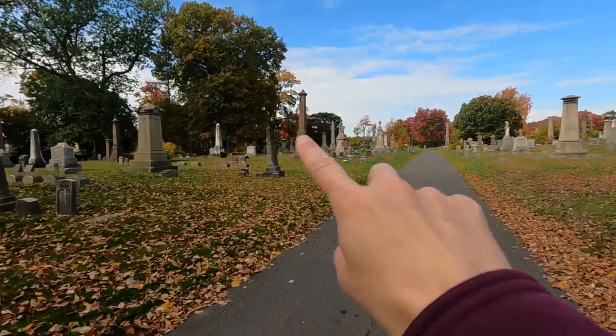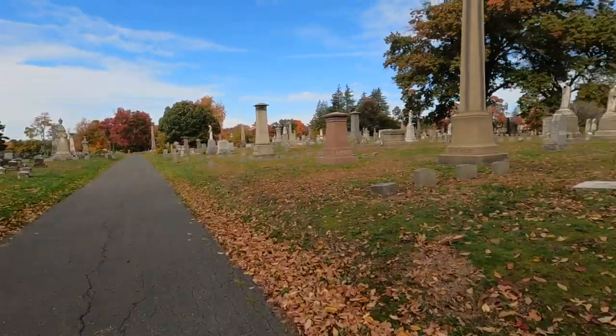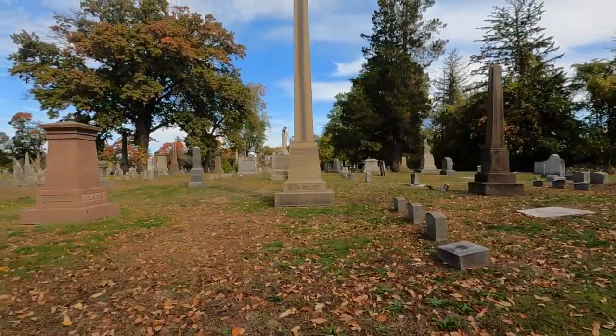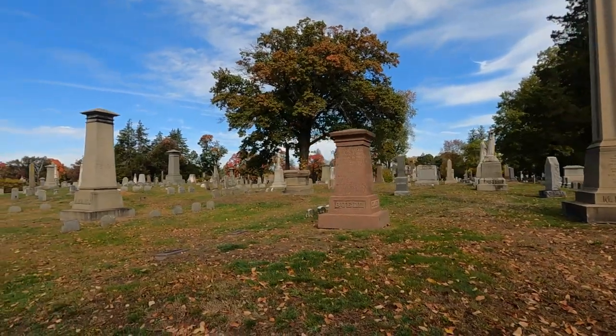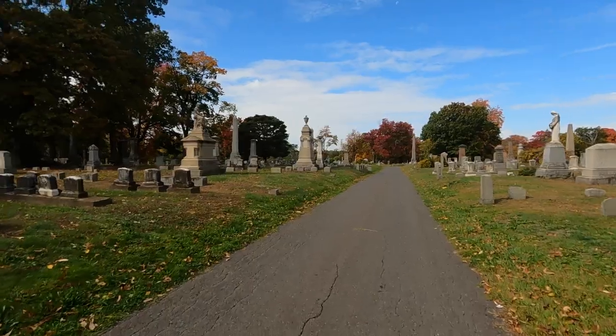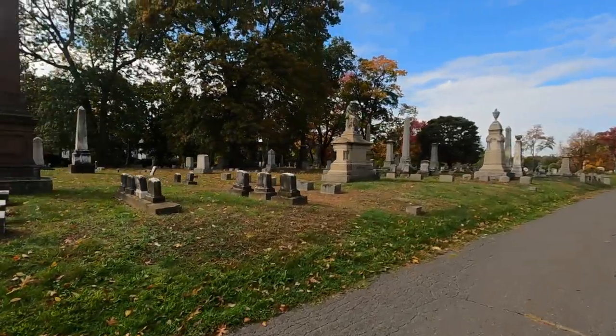Look at that amazing statue there. There's a lot of statuary here. At least the weather's nice for a nice walk. And check out the fall foliage — you can't beat it with a stick. Or any other way.